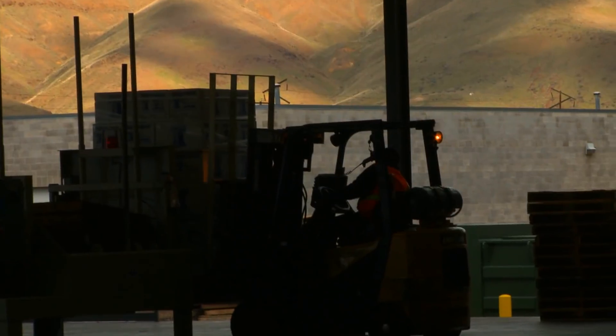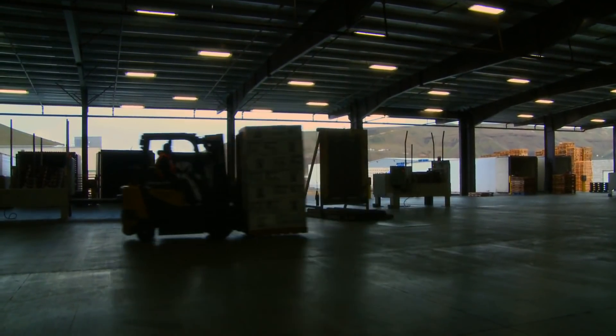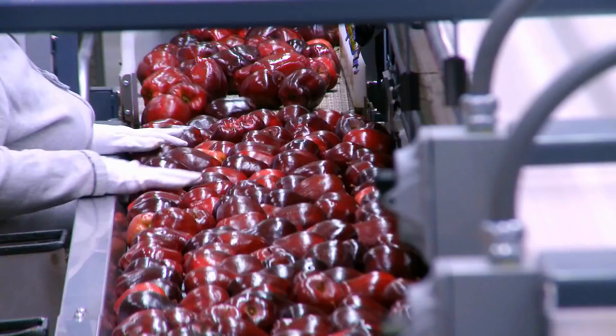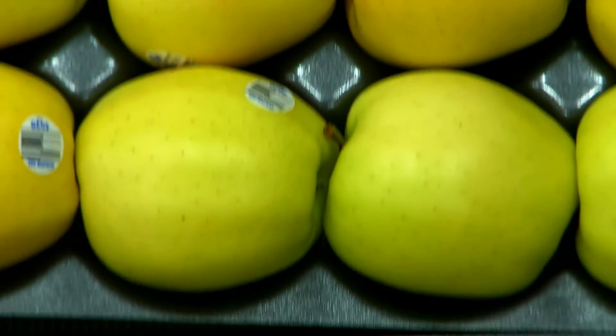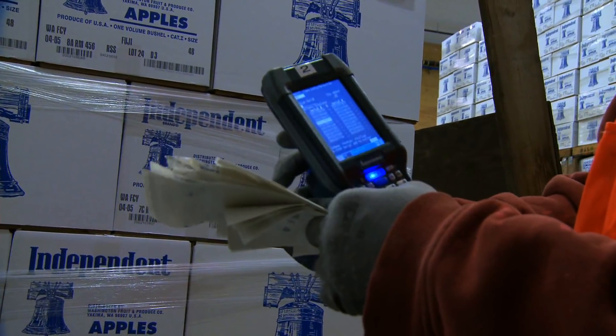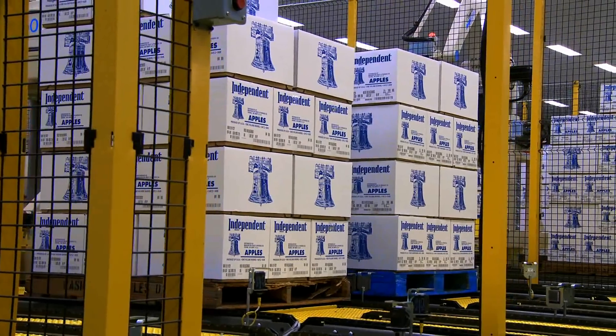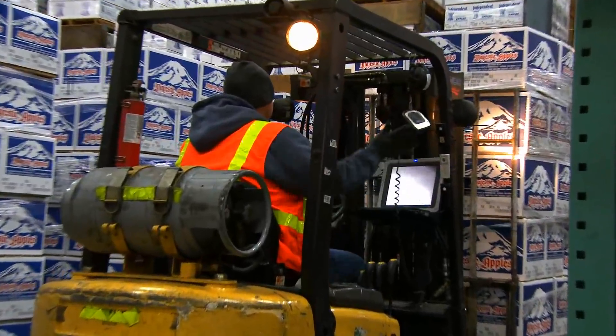We have to make sure that we are getting the proper product to our customer. This system doesn't allow human error. Different buyers have different regulations on what they require — age of fruit, type of wax we use, et cetera. And we can set that up in the system as well. When we scan that pallet tag, it knows all the information for all those boxes. And if one of those boxes doesn't fit in with their requirements, it'll say you can't ship this pallet, you've got to get a different pallet.